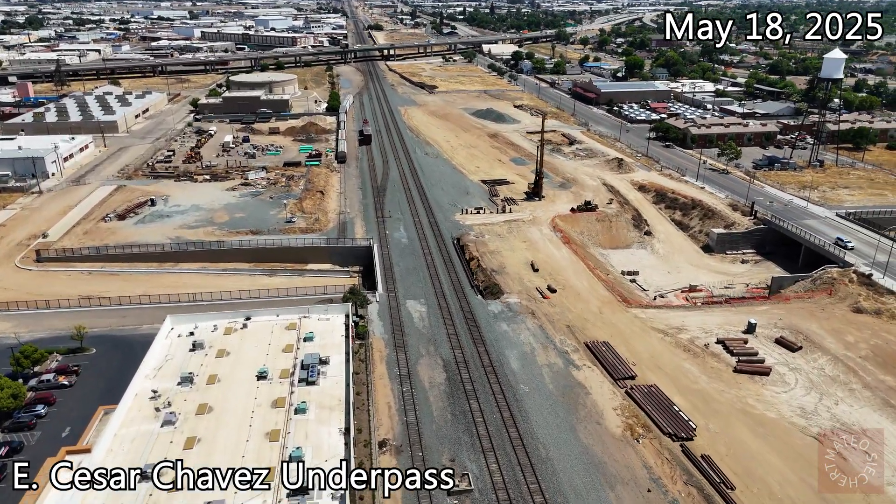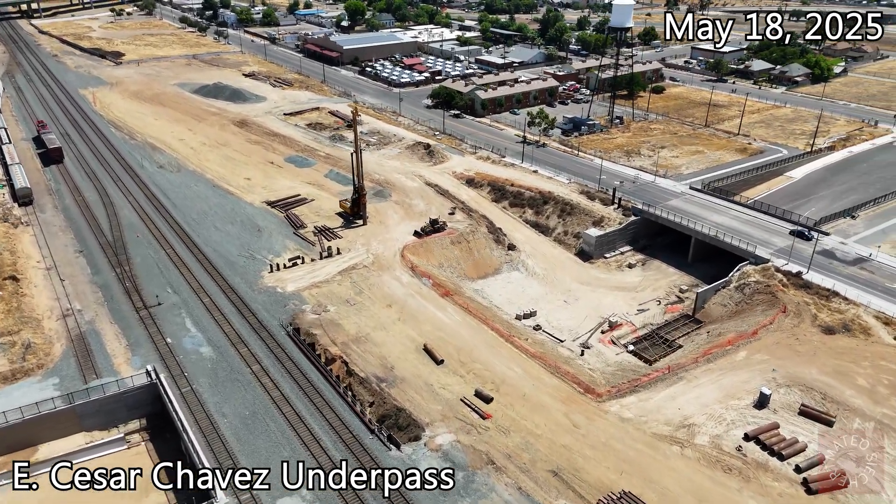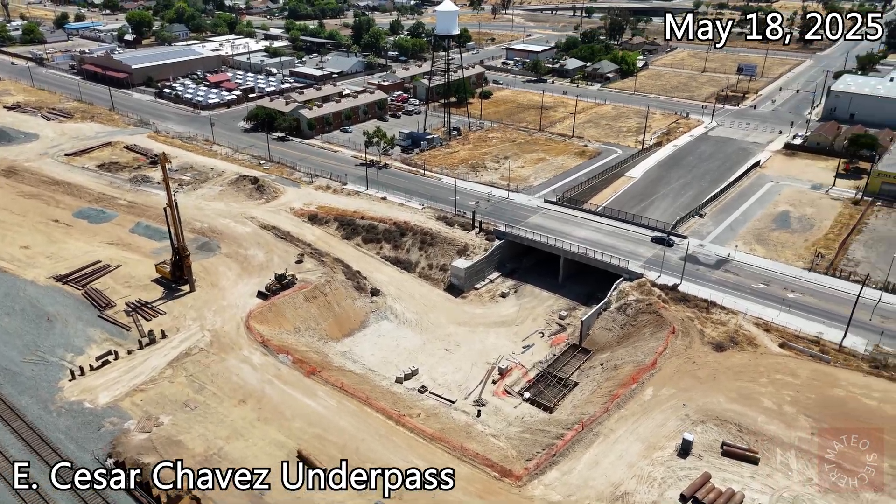Since Tulare Street now has its girders in place, they're getting ready to put them at East Cesar Chavez by putting the wall on the side in between the Union Pacific lines and the high-speed rail tracks.